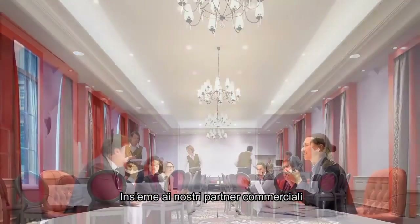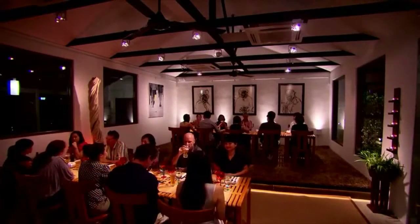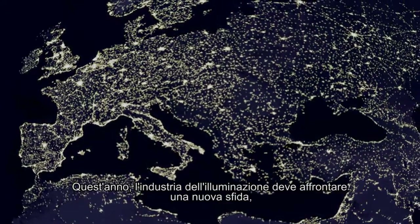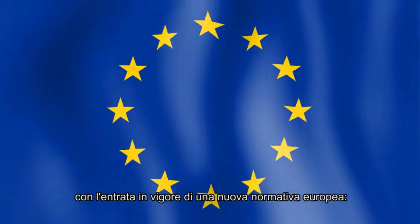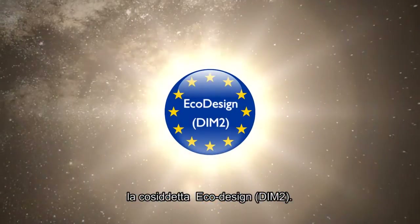Together with our business partners, we will enhance people's lives with the power of LED lighting. This year, the lighting industry faces a fresh challenge, with new European legislation coming into effect — the so-called EcoDesign DIMM2 regulation.